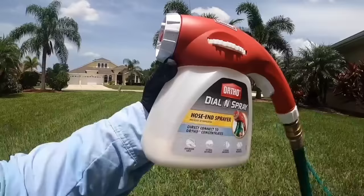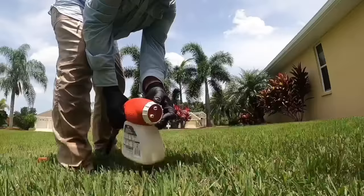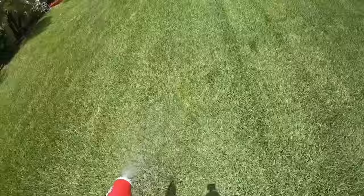Keeping the lawn neat and tidy is a huge industry. In 2020, Americans spent a staggering $105 billion on lawn care alone.